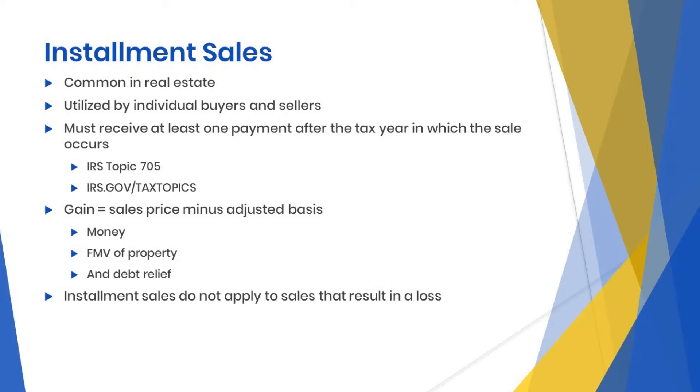Installment sales are common in real estate and can be utilized by individual sellers and buyers. IRS Topic 705 states that an installment sale is when you will receive at least one payment after the tax year in which the sale occurs. You are required to report gain on an installment sale under the installment method unless you choose not to before the filing date of the tax return.